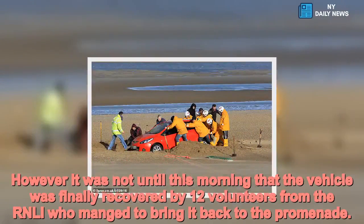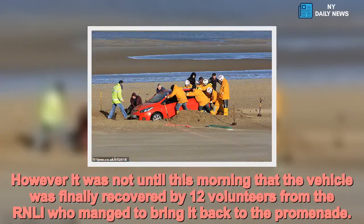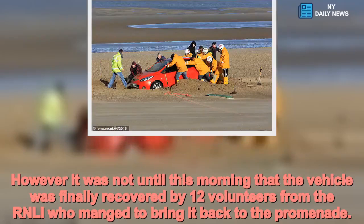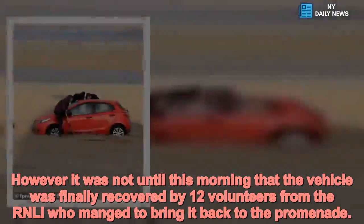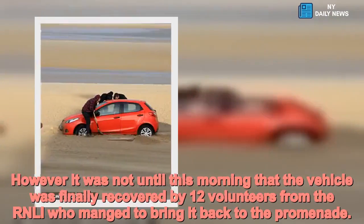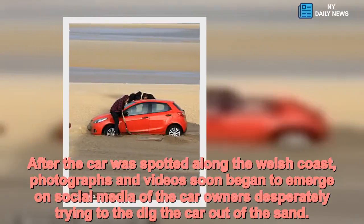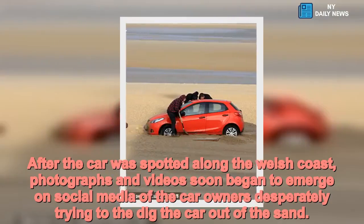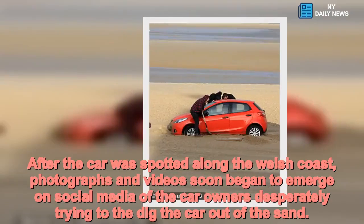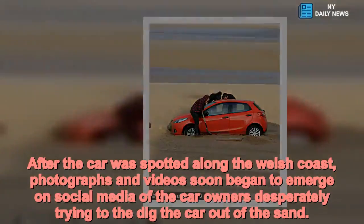It was not until this morning that the vehicle was finally recovered by 12 volunteers from the RNLI, who managed to bring it back to the promenade. After the car was spotted along the Welsh coast, photographs and videos soon began to emerge on social media of the car owners desperately trying to dig the car out of the sand.